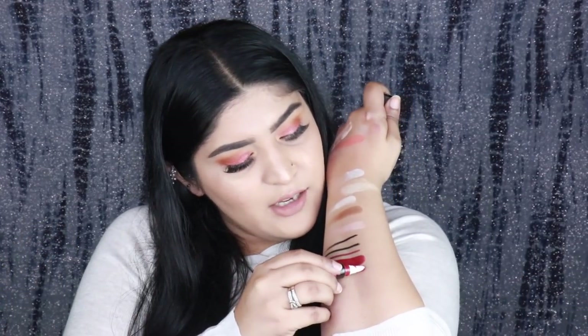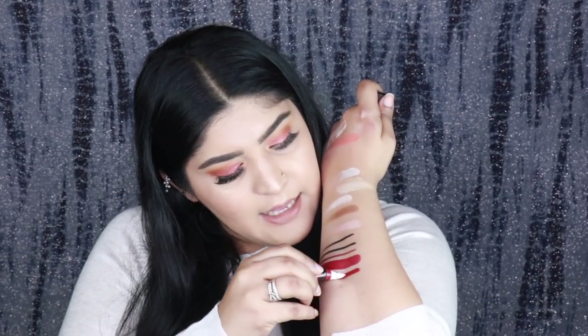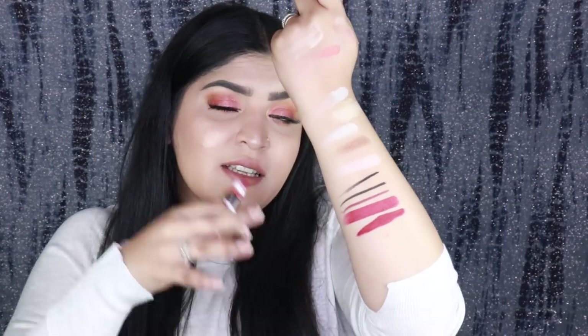The last product is the Maybelline Color Jolt Matte in the shade Lamp Red — such a beautiful red shade. Whenever I wear this, you guys always ask me what I'm wearing on my lips, which tells me how much you like this color too. It has a slight amount of moisture so it doesn't completely dry down, but it still looks beautiful on the lips.